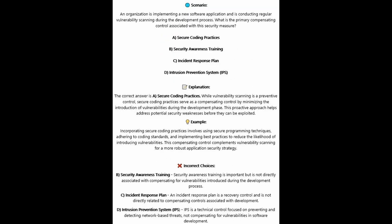The correct answer is A, secure coding practices. Whilst vulnerability scanning is a preventive control, secure coding practices serve as a compensating control by minimizing the introduction of vulnerabilities during the development phase. This proactive approach helps address potential security weaknesses before they can be exploited. Incorporating secure coding practices involves using secure programming techniques, adhering to coding standards, and implementing best practices to reduce the likelihood of introducing vulnerabilities, complementing vulnerability scanning for a more robust application security strategy.